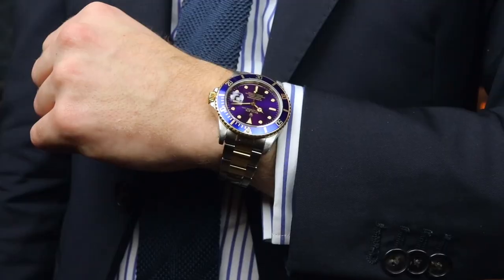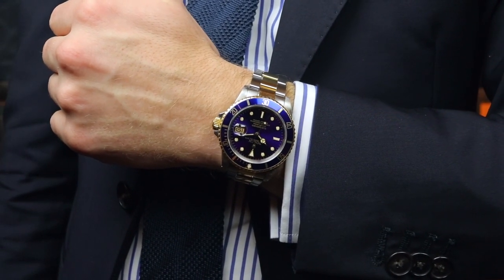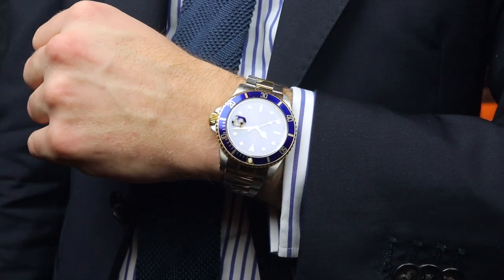We're going to start with the watch I'm wearing myself. It's a 16803, the very first bi-metal Submariner. This watch is fitted with a beautiful blue inlay and paired with a purple dial — it's just ridiculous. It was in last week's drop and I just can't take it off my wrist. It's so stunning and I'm happy to sell it to you at the price of €7,500.